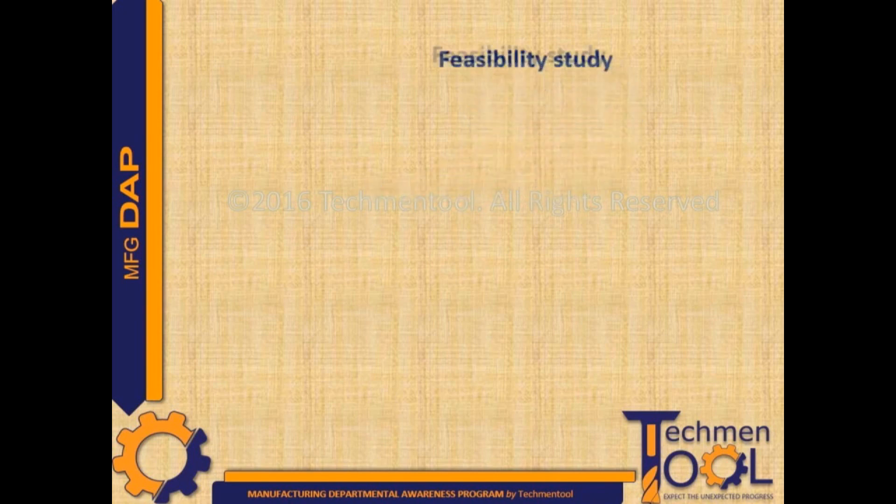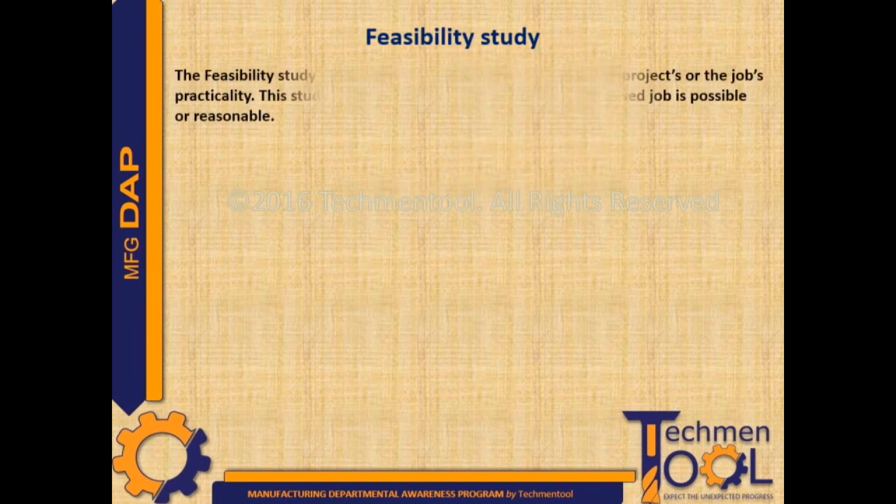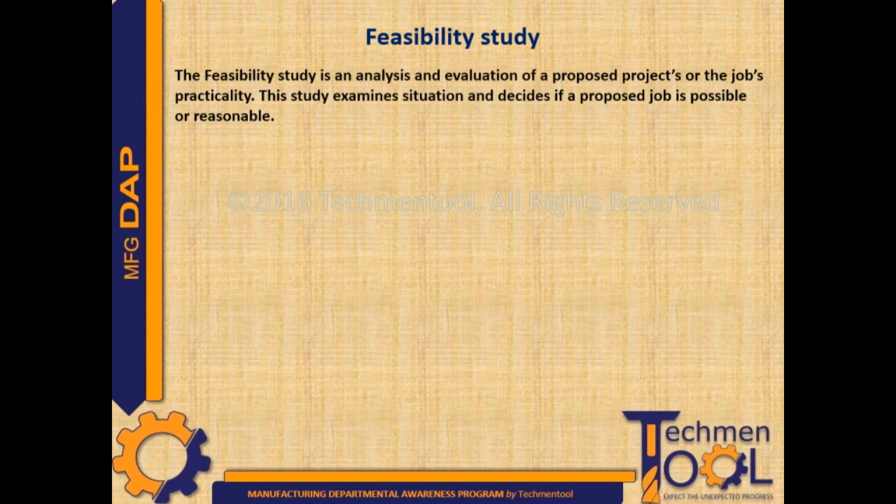One of the first activities of PPC before receipt of customer P.O. is a feasibility study of the product. It is an analysis and evaluation of a proposed project's or job's practicality. This study examines situations and decides if a proposed job is possible or reasonable.